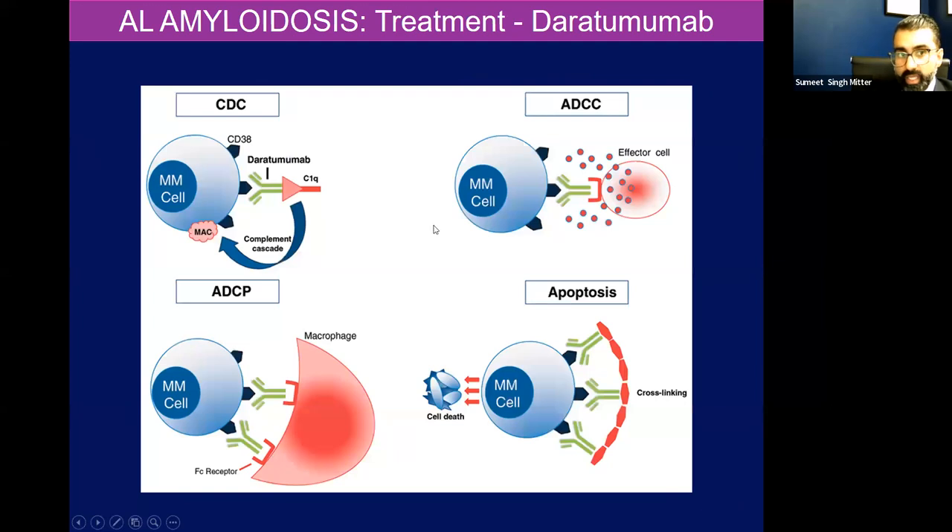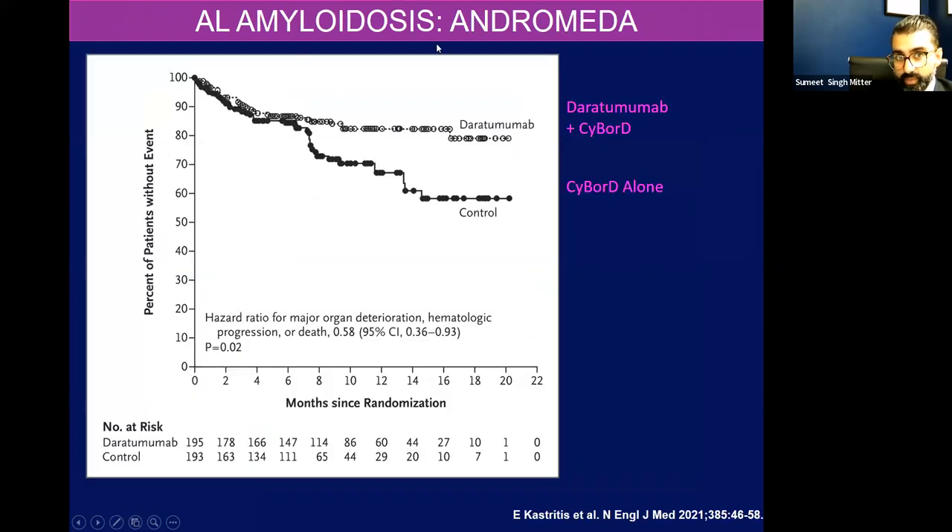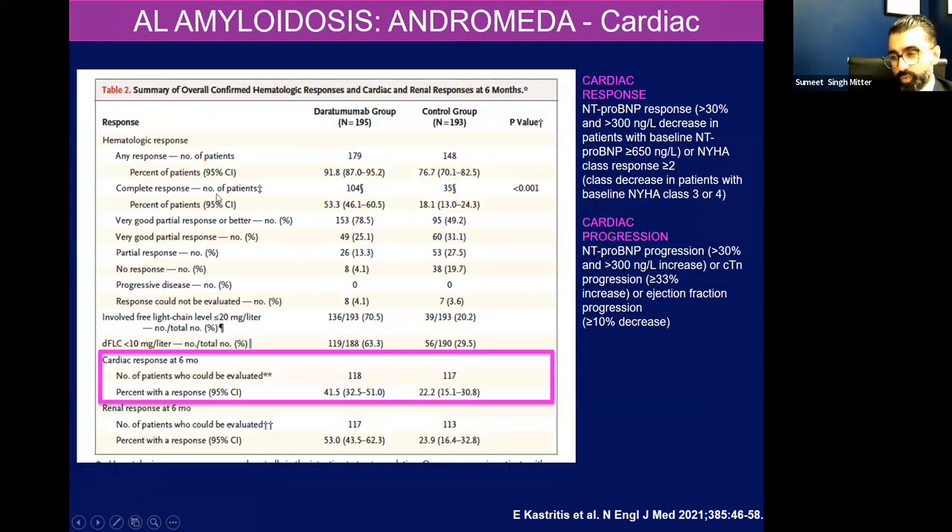There's a new agent on the block called daratumumab — an anti-CD38 monoclonal antibody that targets these clonal plasma cells for destruction through the complement cascade, opsonization of macrophages, and direct apoptosis. This was studied in the ANDROMEDA study, which showed daratumumab on top of standard care CyBorD was superior to CyBorD alone in achieving end-organ improvement. They looked at patients with both renal and cardiac AL amyloid. For cardiac outcomes, they looked at improvements in NT-proBNP or improvement in NYHA functional classification. Patients in the daratumumab group frankly had greater response in terms of NT-proBNP and NYHA classification. So daratumumab is now essentially the first agent specifically approved for AL amyloidosis and is now standard of care.